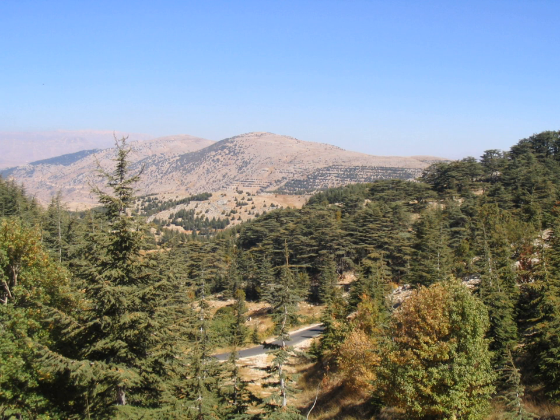Al Shouf Cedar Nature Reserve is a nature reserve in the Chouf district of Lebanon. It is located on the slopes of Baruch Mountain and has an area of 550 km², nearly 5.3% of the Lebanese territory. The reserve contains the Lebanon Cedar Forests of Baruch, Marsa Al Shouf and Anjalta B Marais. It is an important bird area and eco-tourism area.